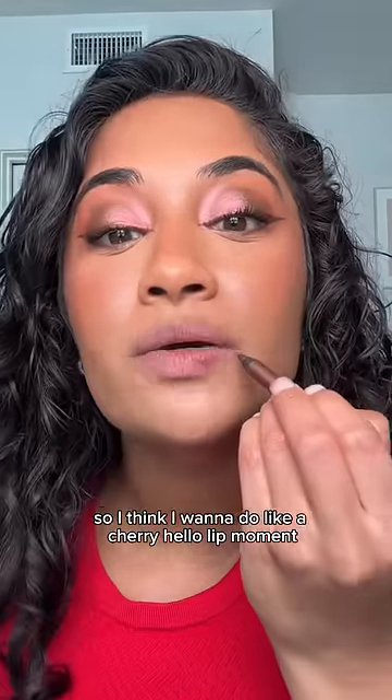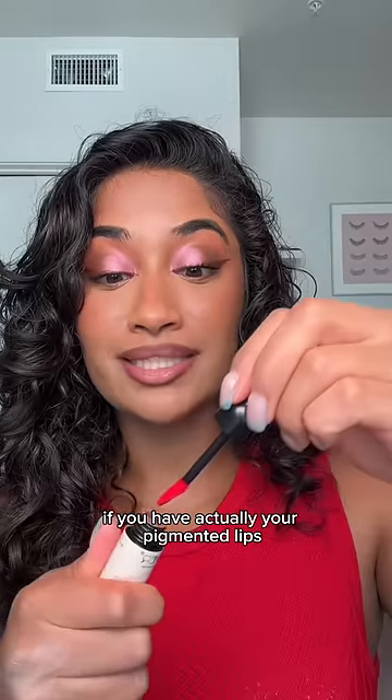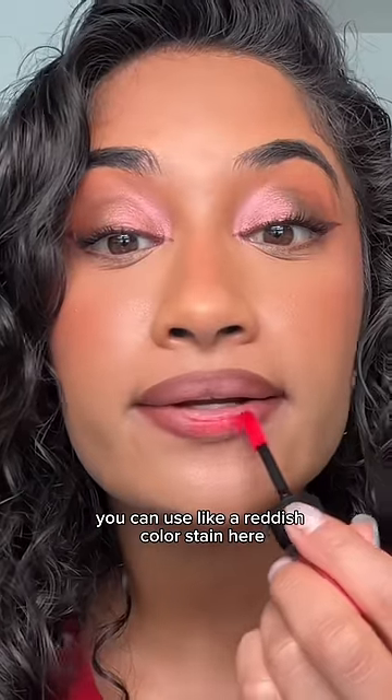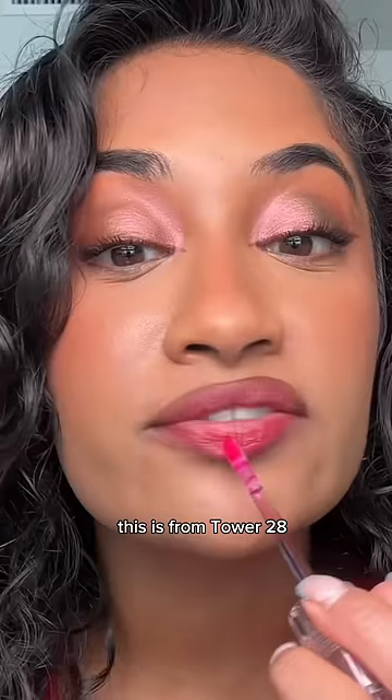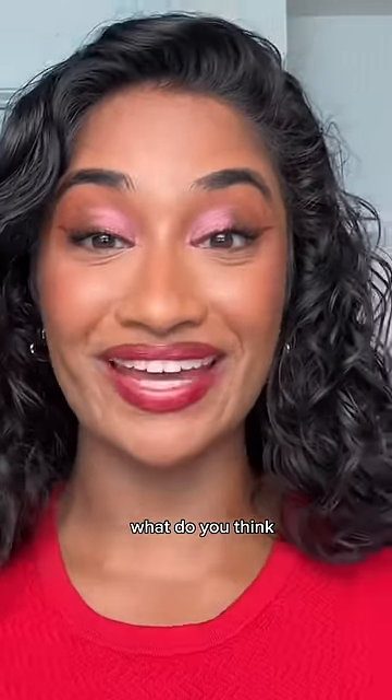I'm not the biggest fan of red lipstick, so I think I'm going to do like a cherry cola lip moment. If you have ashier pigmented lips, you can use like a reddish color stain. Sheer reddish gloss — this is from Tower 28. I thought I was going to have to trash this look, but I feel like it's kind of giving. What do you think?